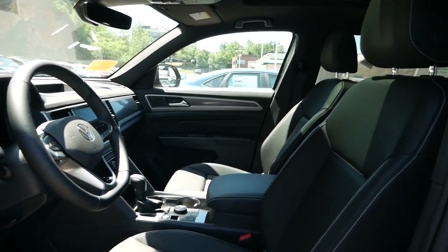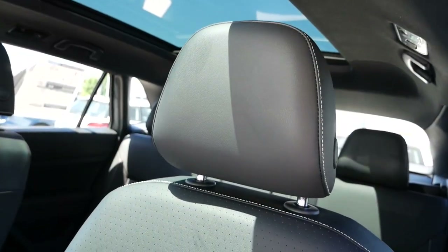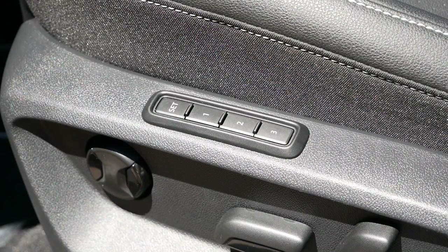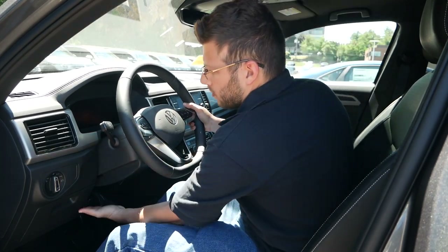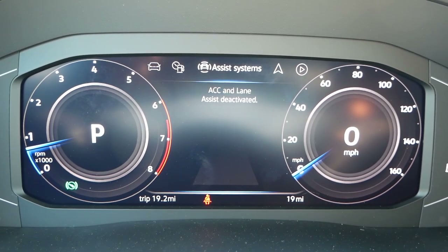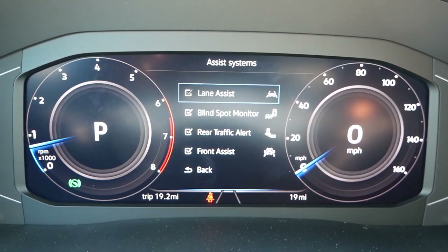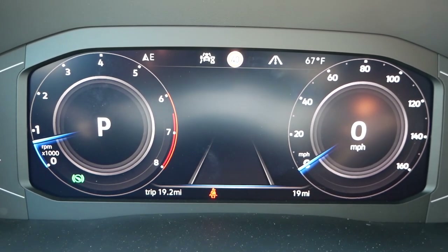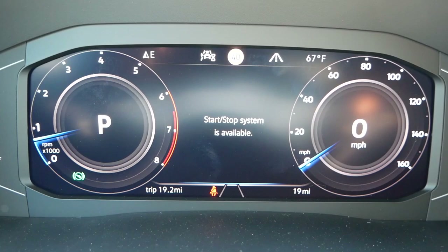Inside, you're greeted by power-adjustable heated leatherette seats for both driver and passenger on the SEL trim. Spending a little extra for the SEL Premium upgrades these to real leather and adds ventilation. The driver's side features 3-position memory for added convenience. You'll get a tilt and telescopic steering column. For all Cross Sports with the SEL badge, drivers will receive Volkswagen's Virtual Cockpit replacing analog gauges. Similar to Audi's Virtual Cockpit, onboard navigation can be displayed here, and you can turn safety features on or off from the menus. This screen can be customized to display a variety of information.